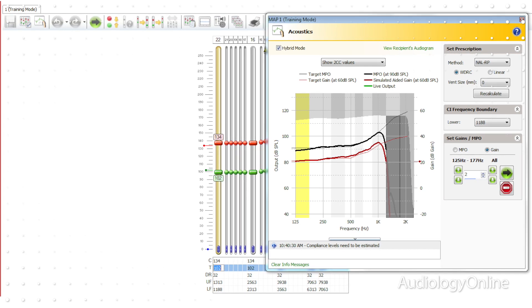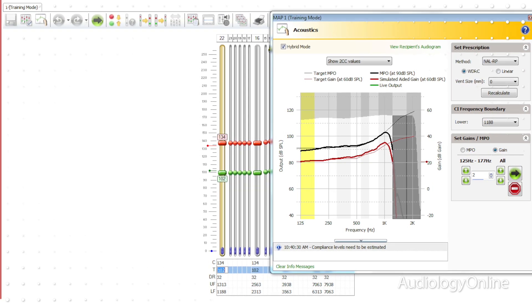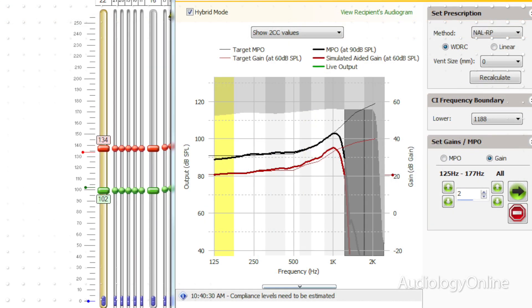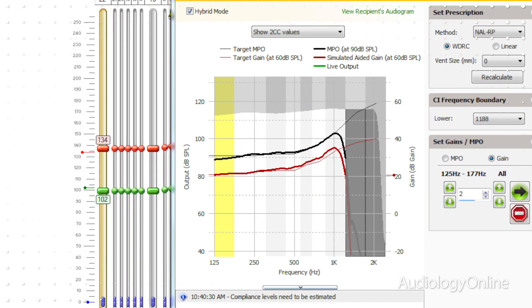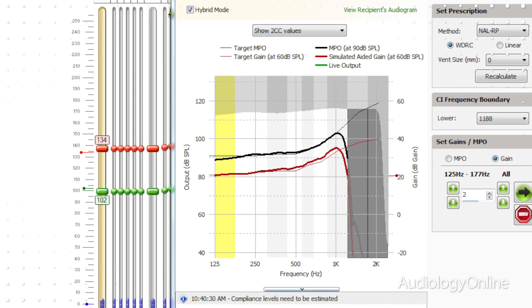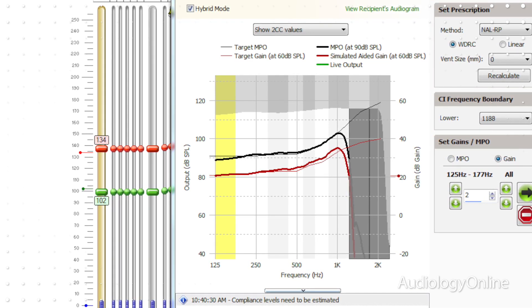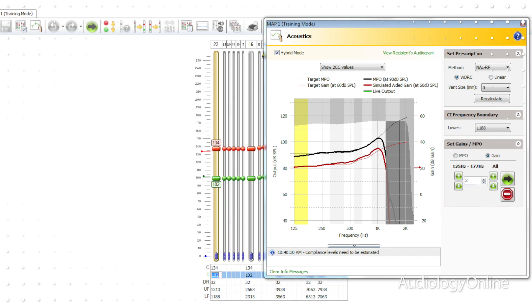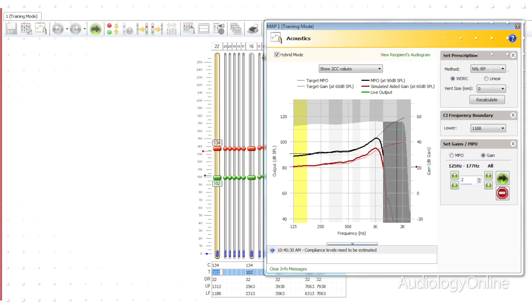The custom sound software allows the audiologist to enter the postoperative thresholds, and the software will then calculate the appropriate electric and acoustic crossover frequency. It also calculates the fitting targets for the acoustic component. The remainder of the fitting flow can be completed where the electrical portion is mapped in a conventional manner. Custom sound allows for a straightforward and efficient workflow for the clinician to program for hybrid hearing.